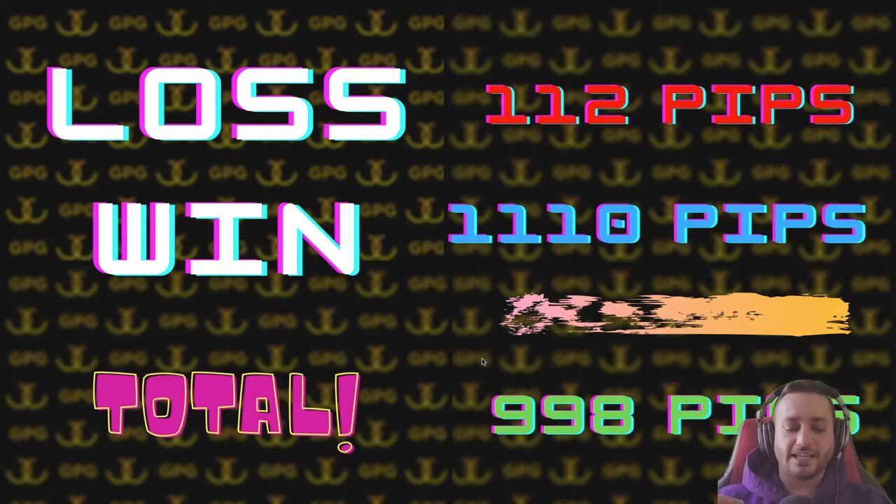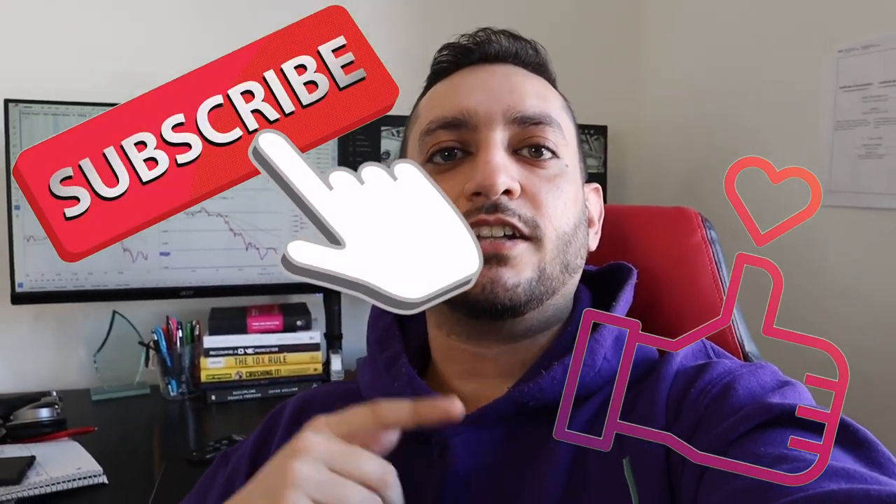Thank you guys for watching. I hope you enjoyed this video and learned something new. Make sure to subscribe to the channel, like the video, and hit the notification bell so you'll be notified for the next upload. Until next time, peace.